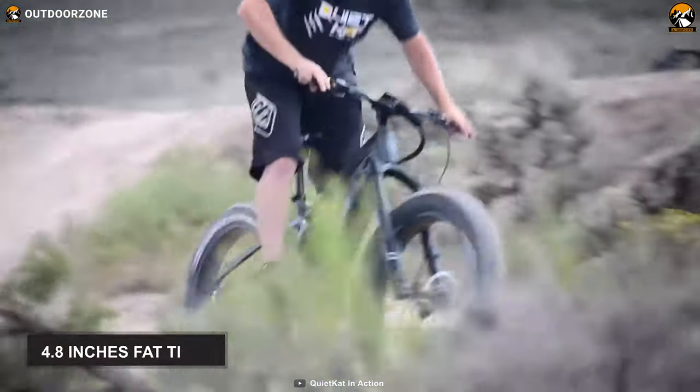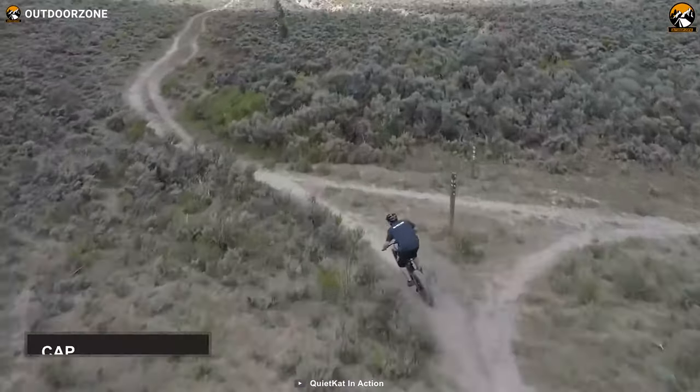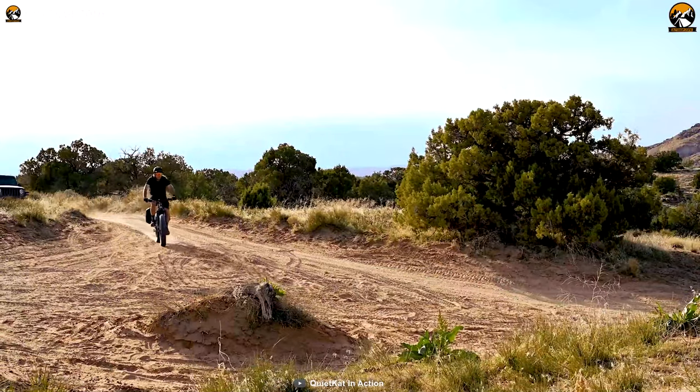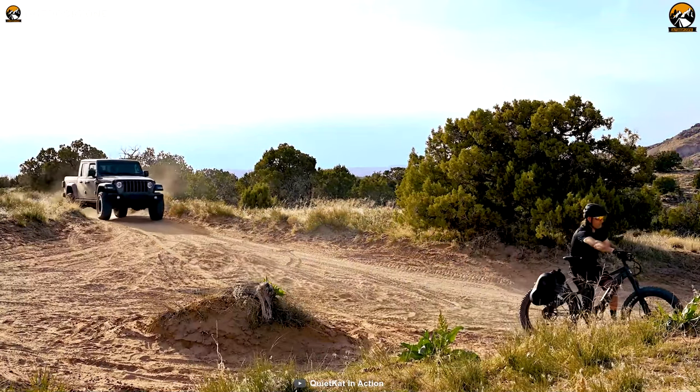Finally, it also contains 4.8-inch fat tires, which can endure a heavy user's weight of up to 300 pounds. All being said, this Jeep e-bike powered by QuietCat is backed by modern and innovative features that make it one of the most capable off-road electric bikes of present times.